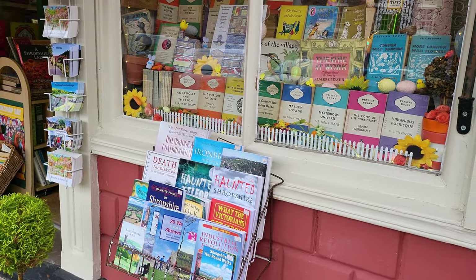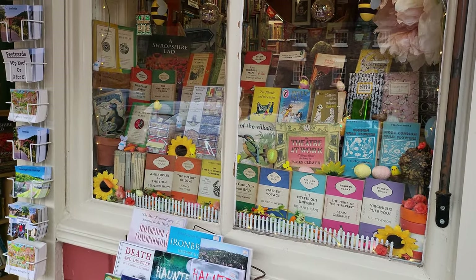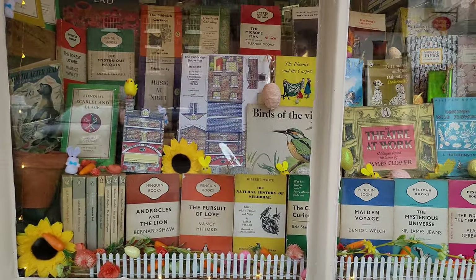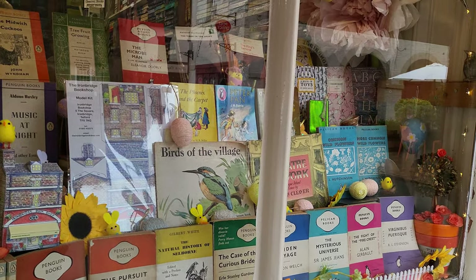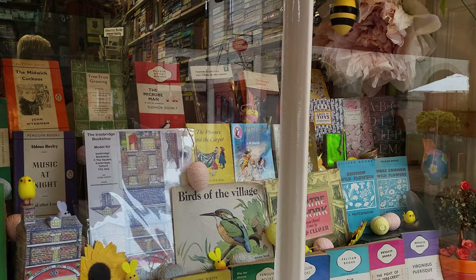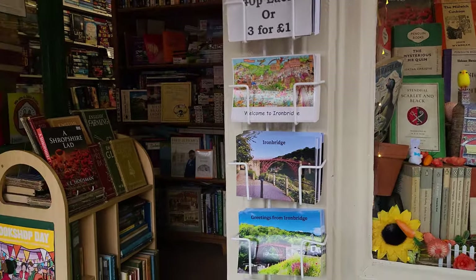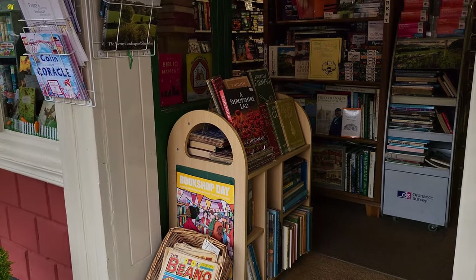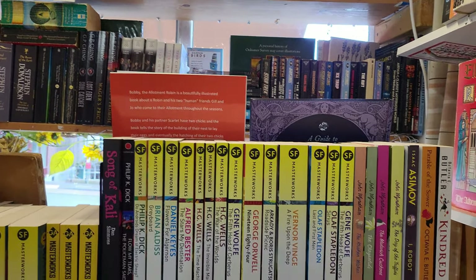They've always got a nice display of the different Penguin colours in the window. The shop is run by a young lady called Meg — it's her business and she does a very good job. She also does mail order, so if you've seen anything you quite like, you can contact Meg — I'll pop a link in the description. She's got a very active Instagram feed as well where she covers new editions, so you can always get hold of her through there. Just inside the door, I filmed the downstairs first of all.